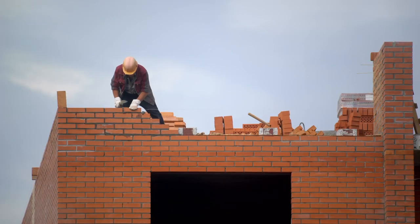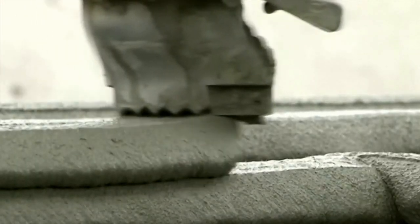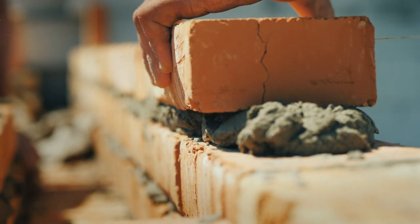Homes and buildings are being built higher, faster, better. And even with 3D printed construction getting a lot of hype, for now it's still mostly with good old brick and mortar, laid by skillful bricklayers.